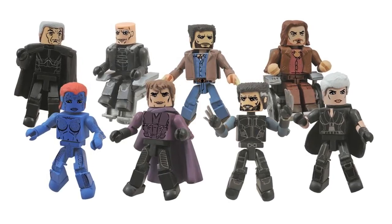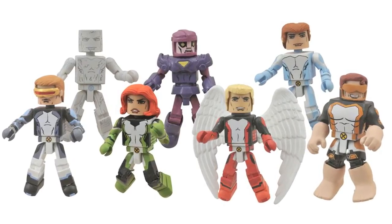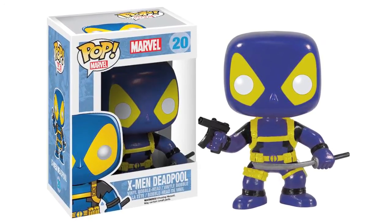Diamond Select have released a plethora of upcoming X-Men Minimates images. There will be 4 Days of Future Past sets and 4 all-new X-Men sets, available now. Funko have also revealed a Pop Vinyl X-Men version of Deadpool, featuring the iconic blue and gold colour scheme, scheduled for release later this month.